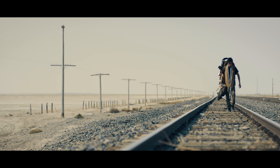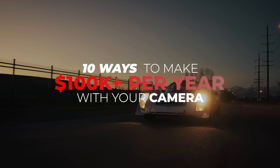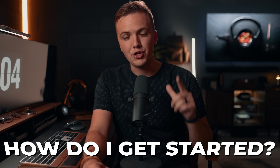So there you have it — 10 ways you can make $100,000 a year with your camera. This list isn't exclusive; there are plenty of other industries, like drone operating, shooting tutorials or online course material, and freelance editing. But those are 10 of the most popular ones. Now, all those ways take a lot of work, so let's talk about how you get started.